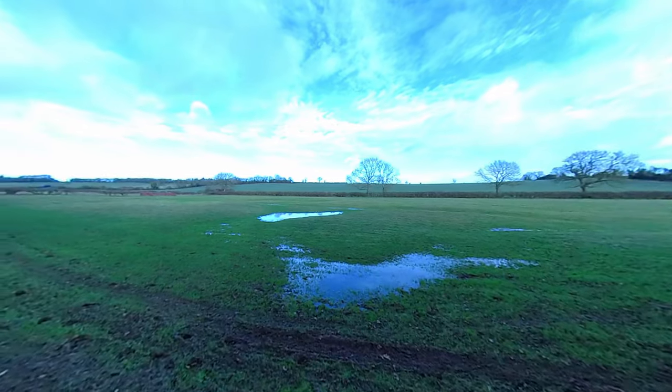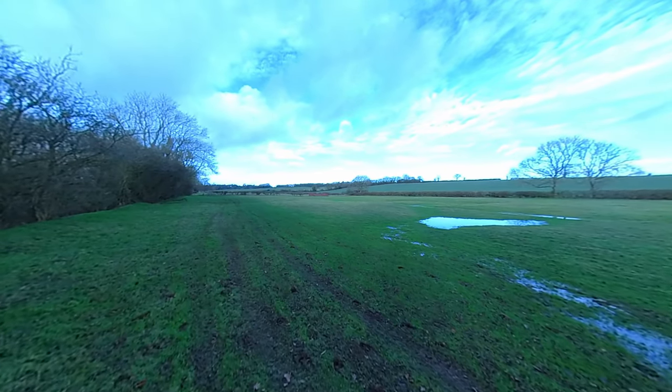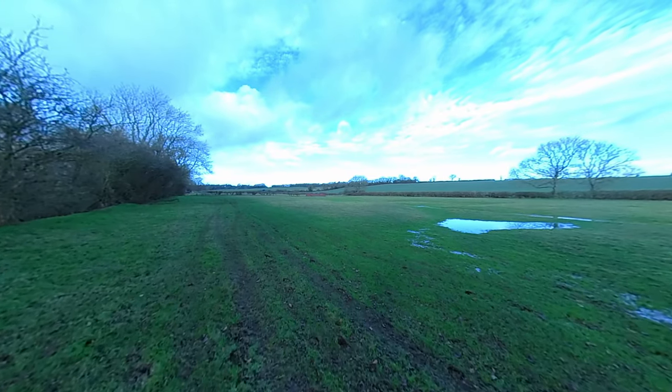There's almost as much water in the field as there is in the stream, and that's one of the horse jumps over there — I'll go take a little look at it.